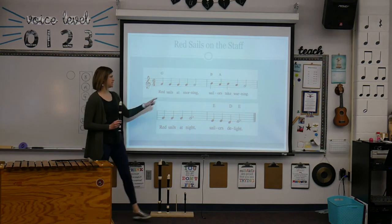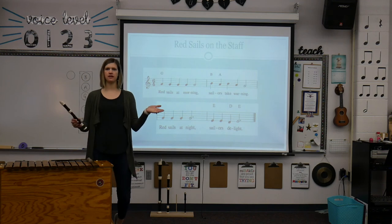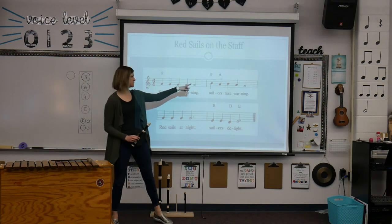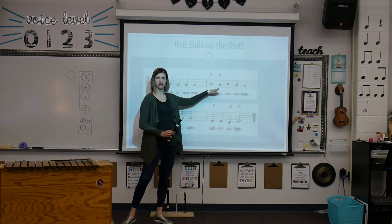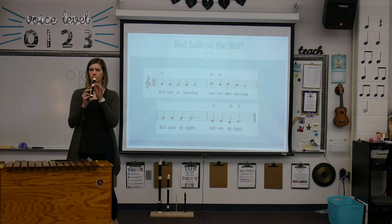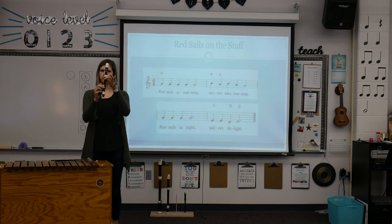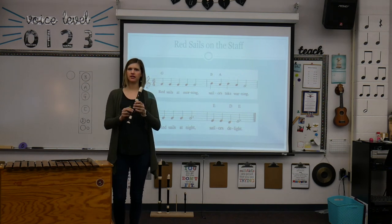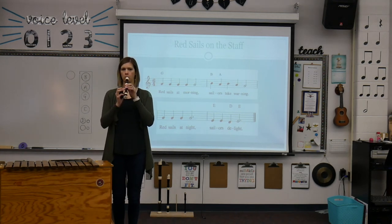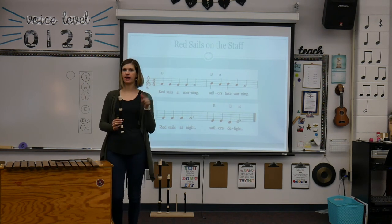So now we learn measure two — sailors take warning. Sing it with me: sailors take warning. We're starting here on B down to A, and then we'll finish it with B, A, G, which is a pattern that we know really well. So it's B, A, B, A, G. Play it with me. Again, if you've got it, great. If you don't, pause the video and practice it a couple of times.